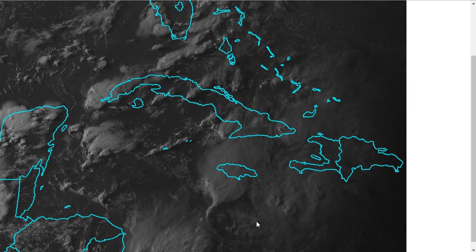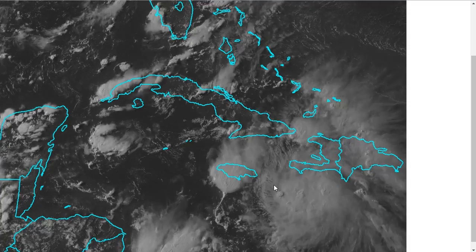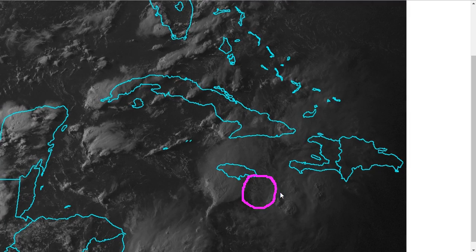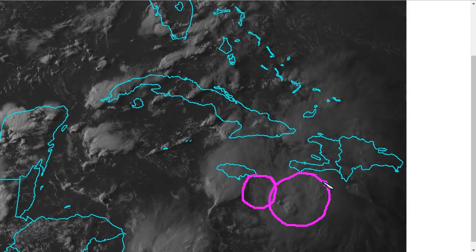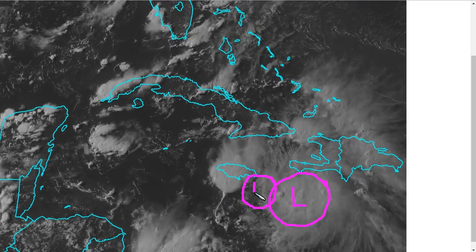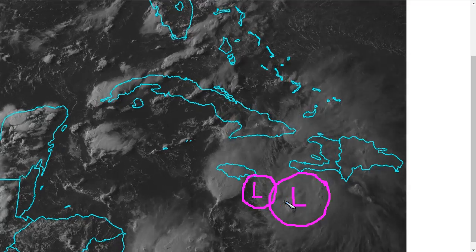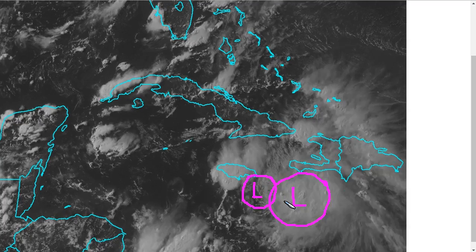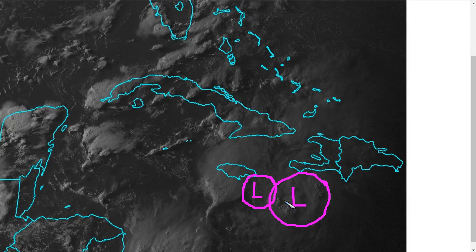From what we can tell on visible satellite imagery, it seems the low-level vorticity maximum is somewhere southeast of Jamaica on the western side of this convective mass, and the mid-level center is still under the convective mass off to the east. So we have what amounts to a mid-level low here and a surface low here — they are not stacked on top of each other, which is a sign of disorganization. It wasn't quite this way yesterday; there was some decoupling, but not quite this much.